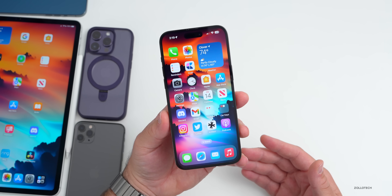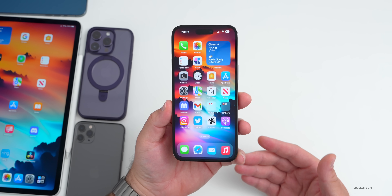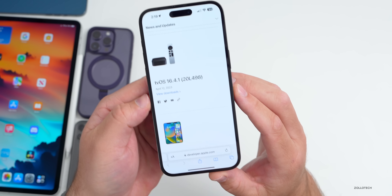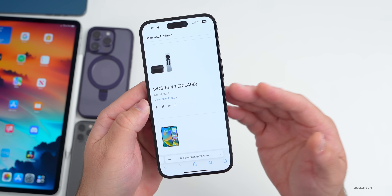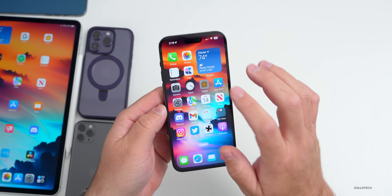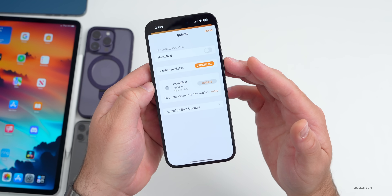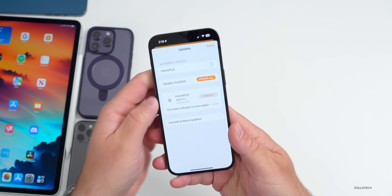This past week we had a bunch of different releases. We had Beta 2, but we also had tvOS 16.4.1, which brought bug fixes and more. That also rolled out to HomePod OS 16.4.1. You can see the updates here and they're available now — I need to install them on my HomePods.